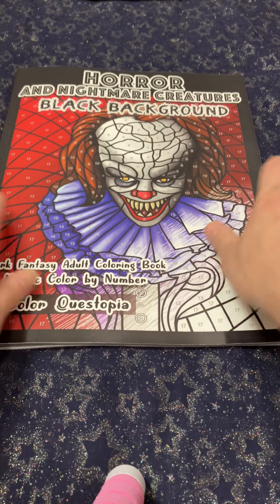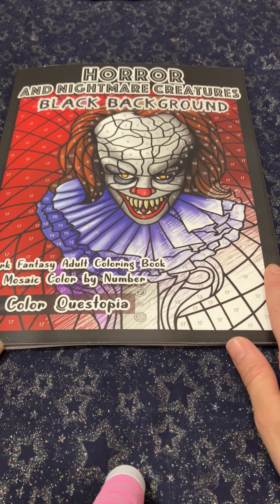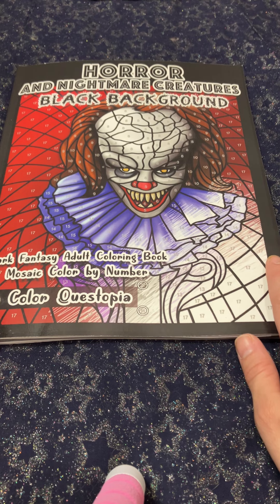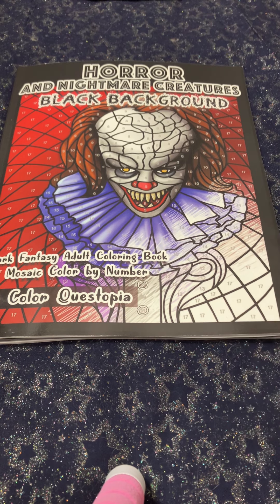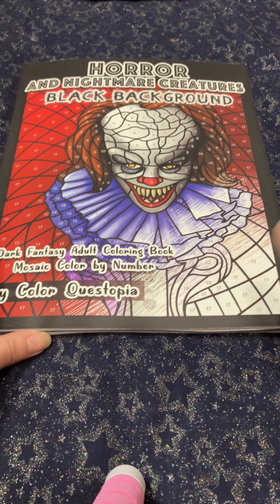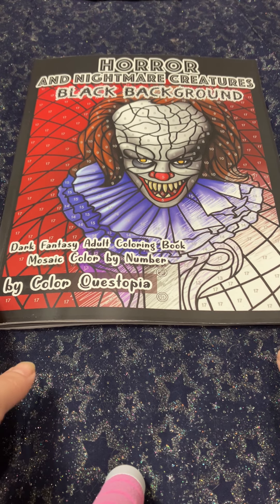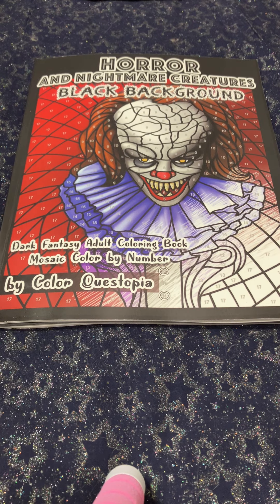Again, this book is called 'Horror and Nightmare Creatures Black Background Dark Fantasy Adult Coloring Book, Mosaic Color by Number' by Color Questopia. It's available for sale on Amazon and there will be a link in the description to purchase a copy for yourself.